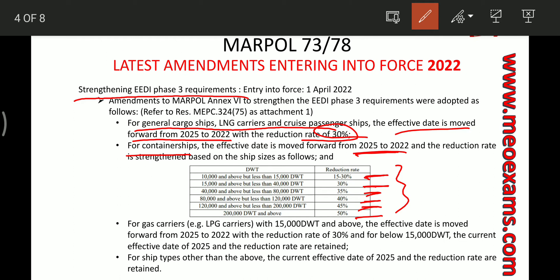For gas carriers above 15,000 deadweight ton, the effective date is moved forward from 2025 to 2022 with a reduction rate of 30 percent. LPG carriers below 15,000 deadweight ton still retain an effective date of 2025 with the same reduction rate. For all other ships not specified, the Phase 3 effective date remains 2025 with no change in reduction factor.